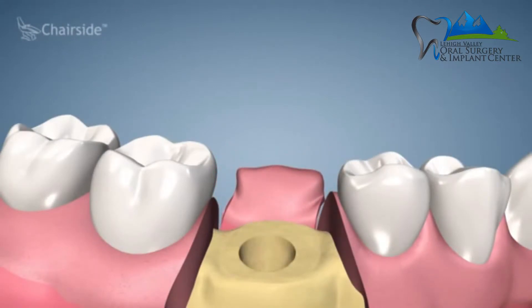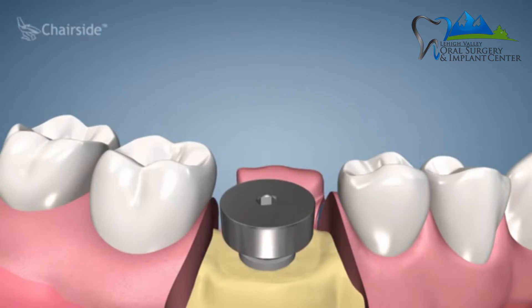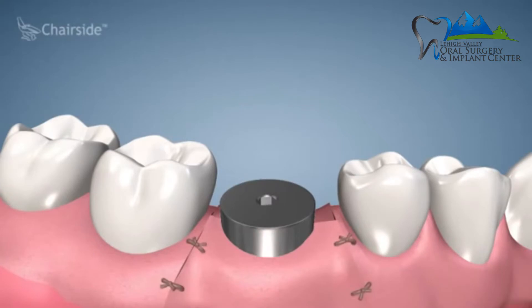One-stage implant surgery means that when I place a dental implant — and it doesn't have to be at the time of extraction, it can be once everything is healed — I place a healing cap at the same time. That's the only surgical procedure the patient needs. After about four months of healing with that healing cap in place, we test the implant, and if it tests good, we tell the patient to go back to their general dentist to have the implant restored.